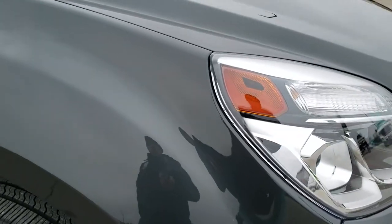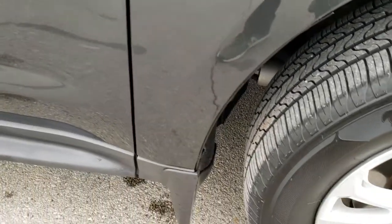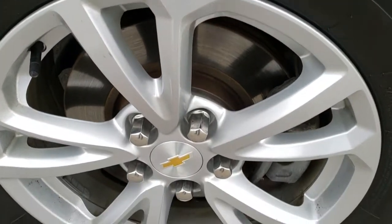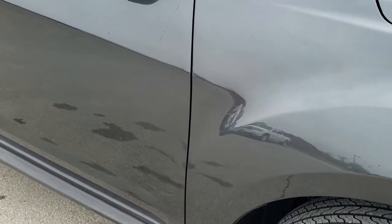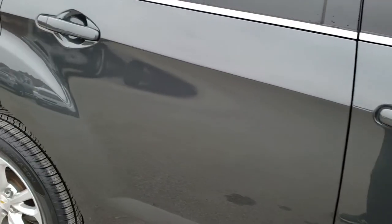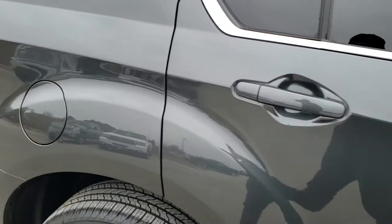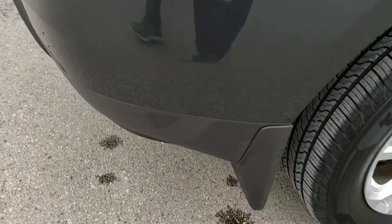Passenger side fender is in excellent condition, and that passenger side rim is in nice shape as well with no scuffs or scrapes. This is a one-owner local trade with a clean title history. As you go down this side of the vehicle you can see just how clean the body is — how reflective and mirror-like that paint is.